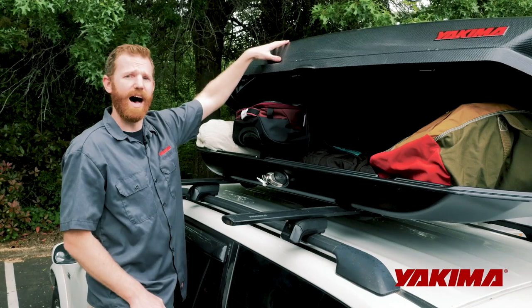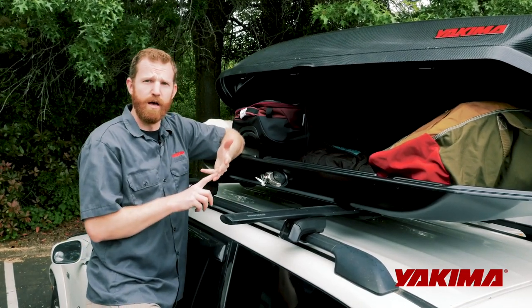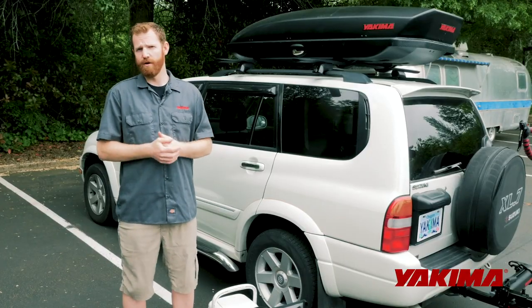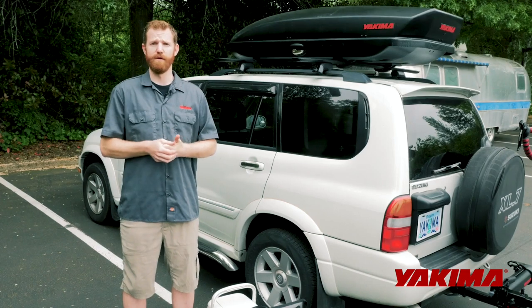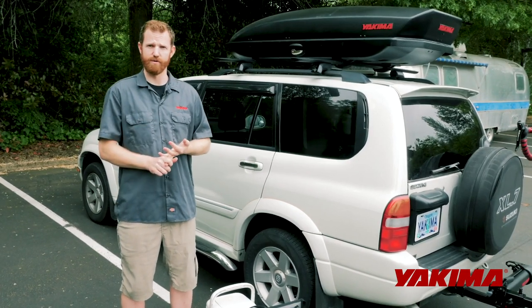Keep in mind that it gets hot up here when it's sunny, so you don't want anything flammable or perishable in the cargo box — keep those things inside your vehicle. Almost any trip, even just a road trip for a few days, and especially camping, you're going to bring food, which usually means a cooler and some sort of dry goods storage as well.